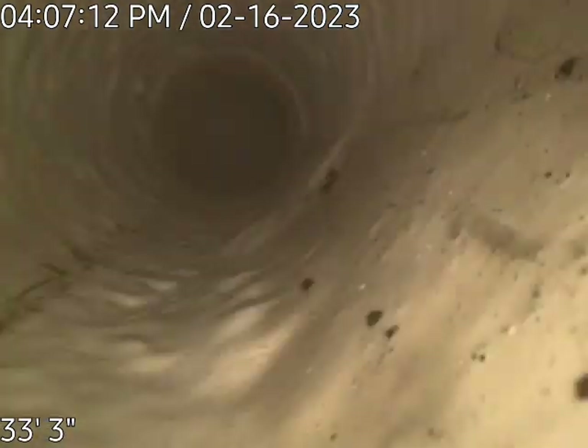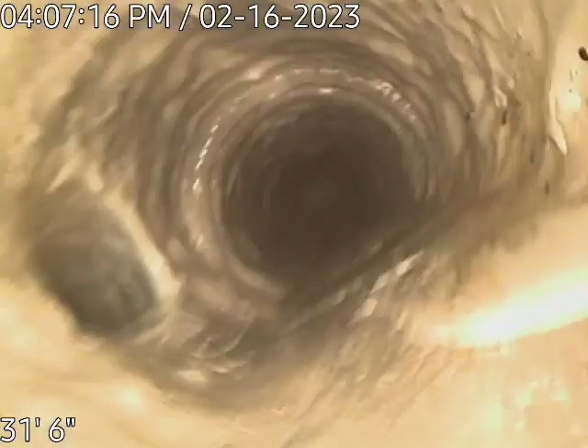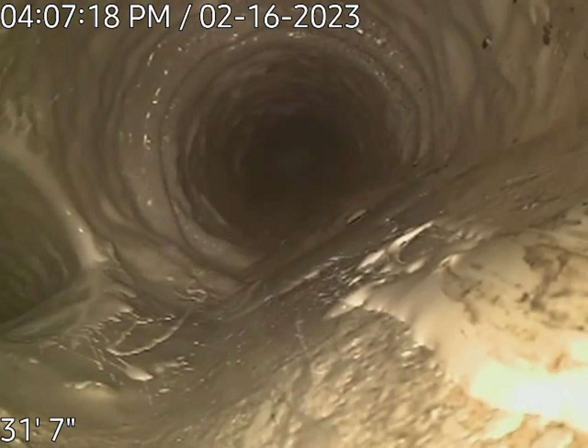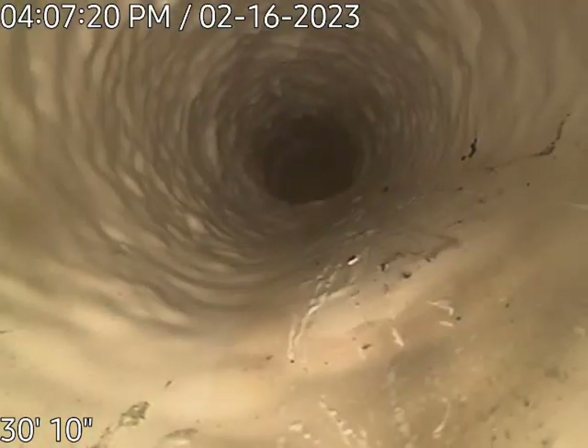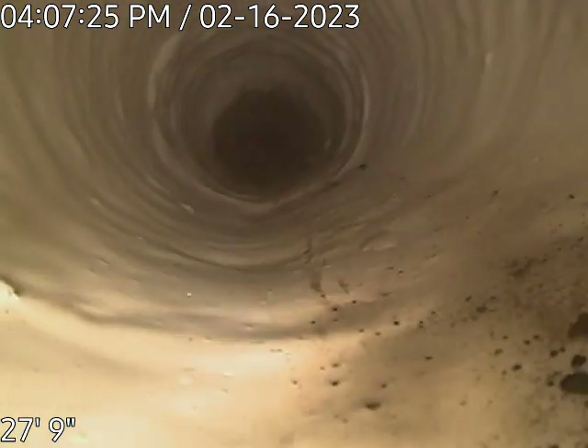There's some streaks on the inside from running equipment through it today to do coating. There's a little bit of the dust I was talking about. That's definitely the kitchen there. So the other connection you saw was the bathroom branch for the other bathroom.